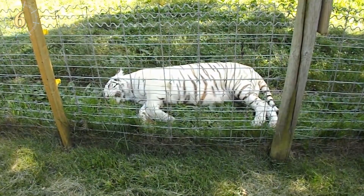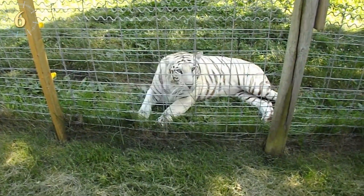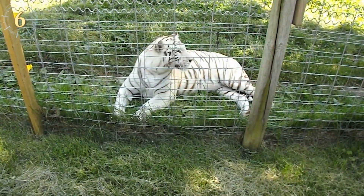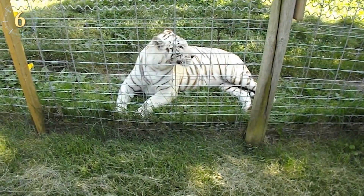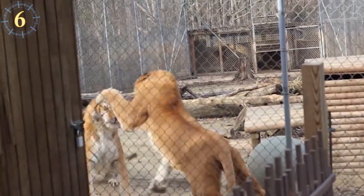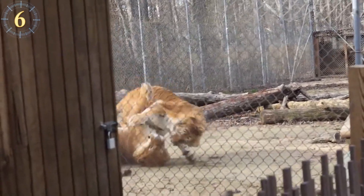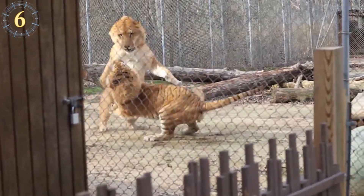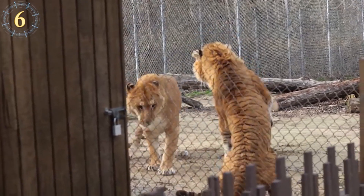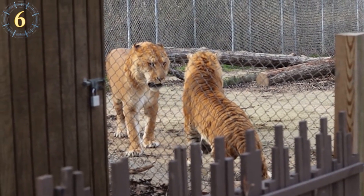Another extremely impressive hybrid is the white liger, a Siberian white tiger that was paired with a lion. Its fur is as dense as the lion's, but it displays the coloration and stripes of the magnificent tiger. The most famous liger is called Hercules. He is the opposite of the white liger — he displays the lion's coloration, but his body looks like a tiger. His magnificent size is much larger than both of his parents, hence his name.